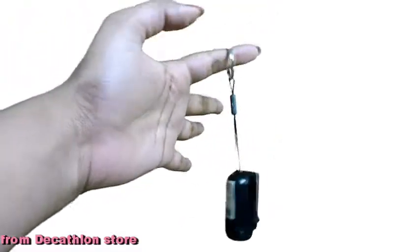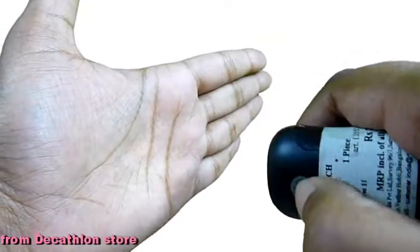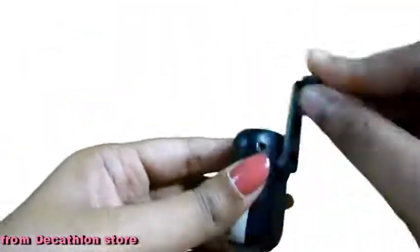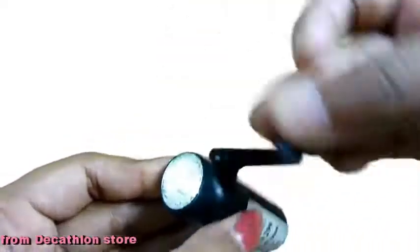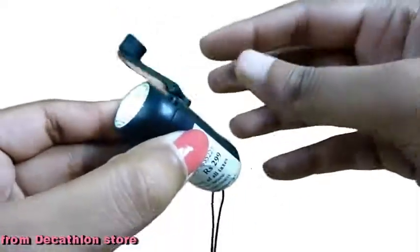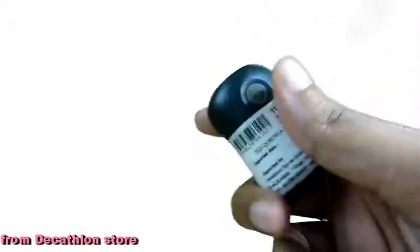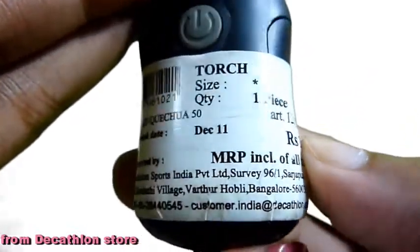From Decathlon, got this keychain which has a handheld torch attached to it. The brightness — you can find how it operates and it gets even brighter. It will be really good when going on trips. This cost 299 rupees. Got it from the Sarjapur outlet.